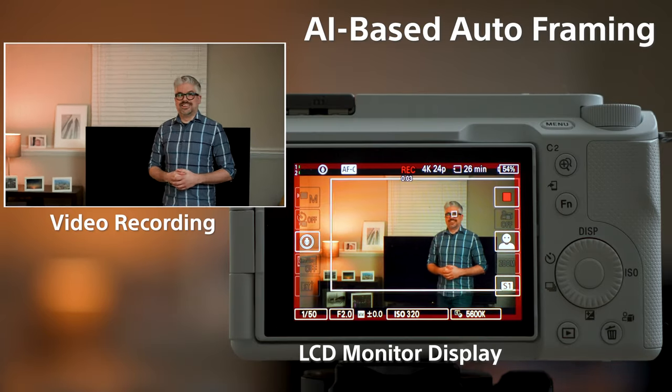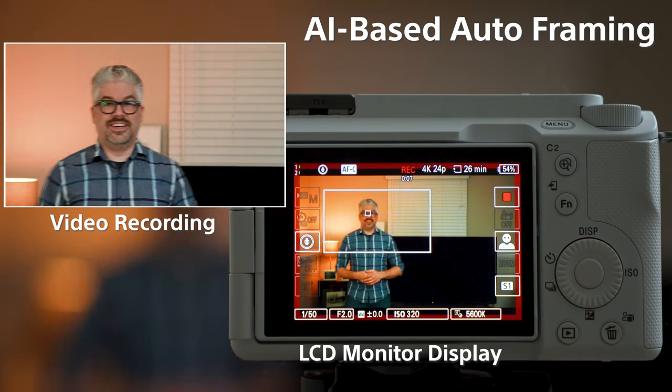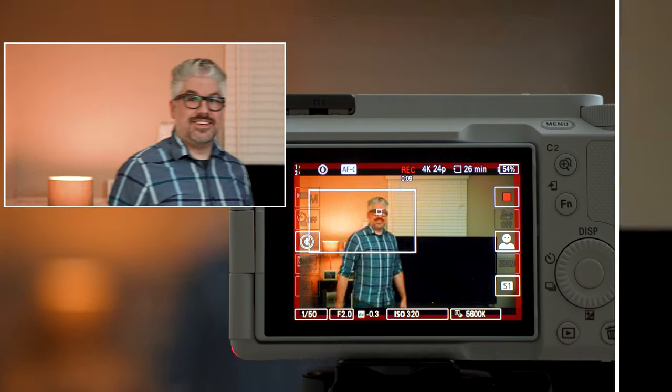When auto framing is turned on, it'll automatically detect the subject in the frame and it will keep that subject nice and prominent right in the forefront of your frame.